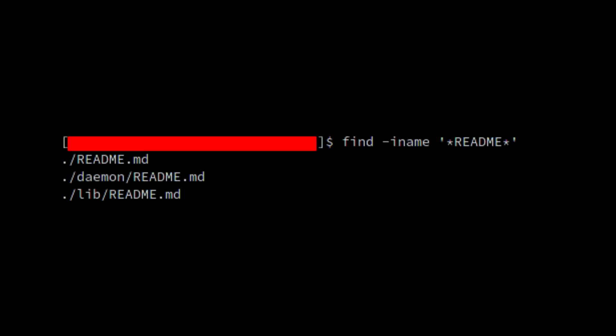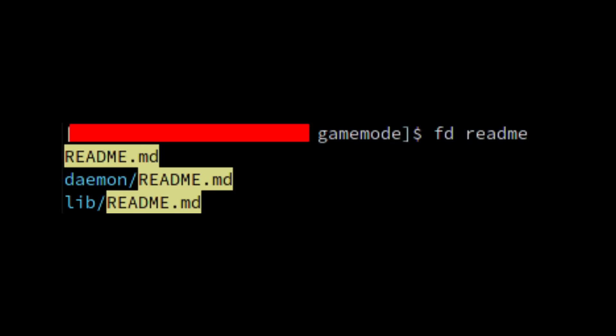Next up, we're going to talk about fd. If you've ever tried searching for a specific file with find, you might be annoyed that generally you have to type a lot of extra stuff just to make a basic search, like encapsulating search terms in quotes and asterisks. For instance, if you want to find the readme file within a folder, you could run find -iname and then in single quotes and asterisks, readme. With fd, the syntax is a lot simpler — searching for a readme is as simple as fd readme. FD also highlights the search term in the results, making it more clear to the user.